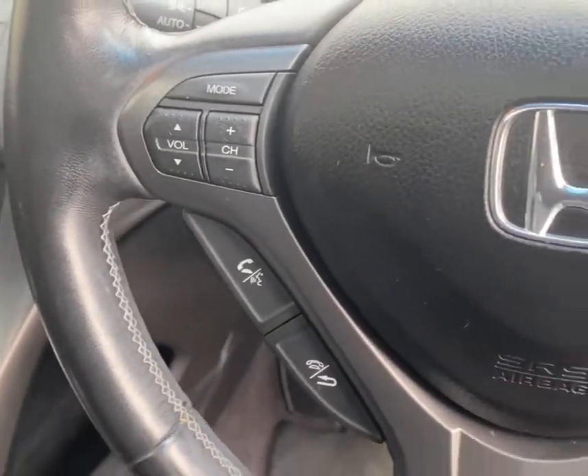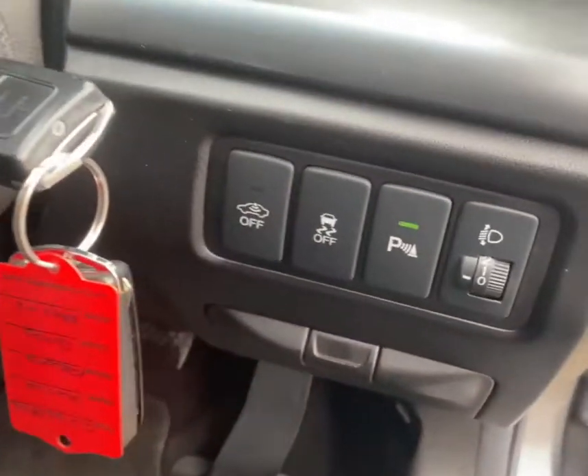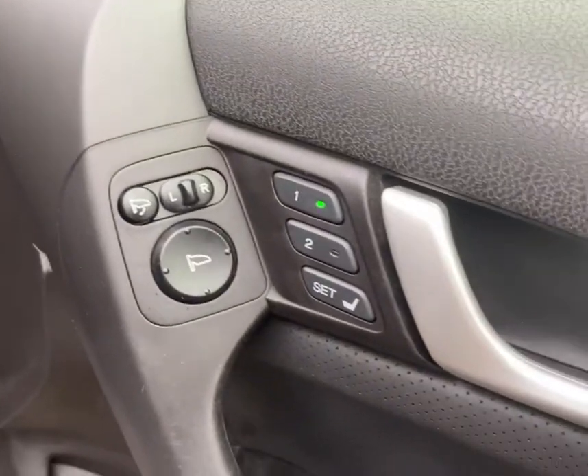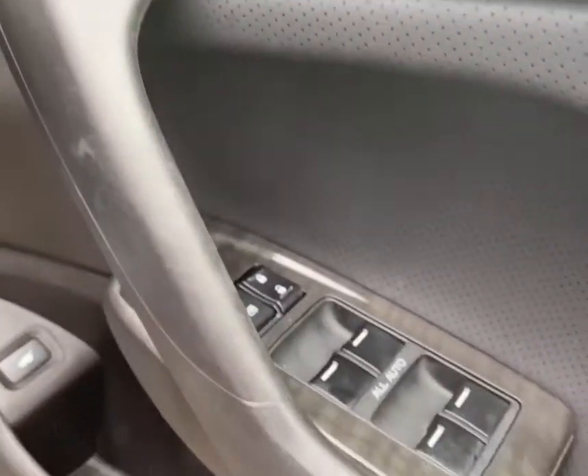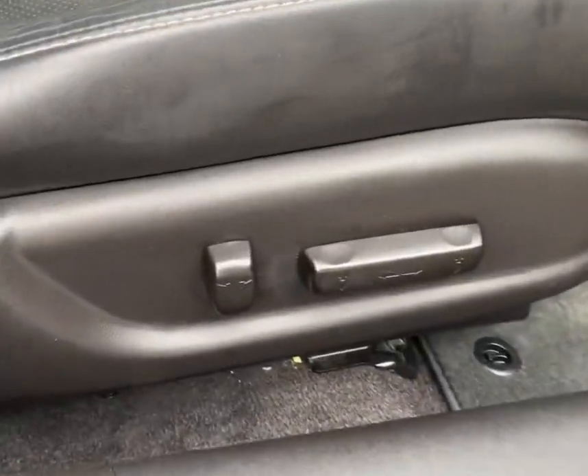Fingertip controls are present on the steering wheel for volume and cruise control. You've also got buttons to isolate the traction control system and parking sensors. The seats have two memory settings and there are full electric windows.